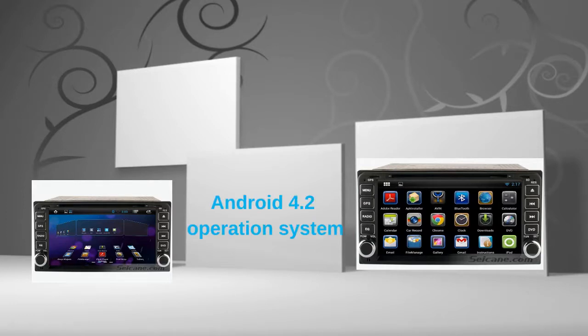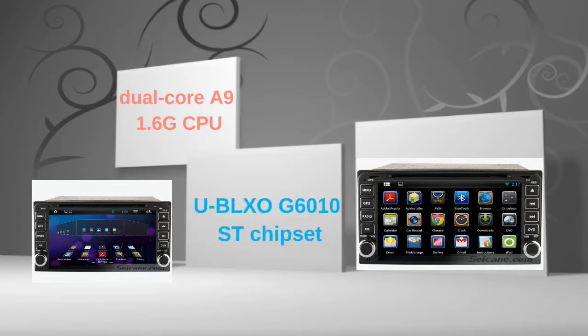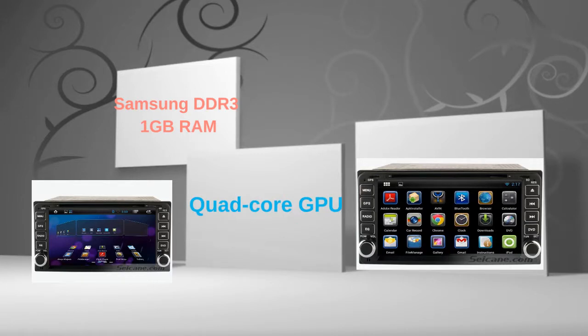This head unit has a pure Android 4.2 operating system and dual core A9 1.6GHz CPU. It uses a UBLOX G6010ST chipset and Samsung DDR3 1GB RAM. The quad core GPU and H.264 MVC audio decoder bring you HD video and high quality audio.